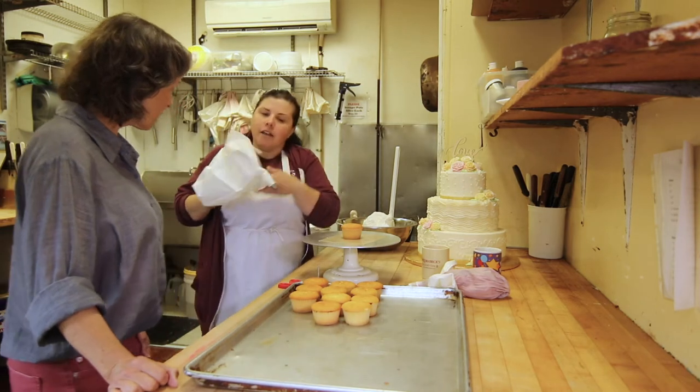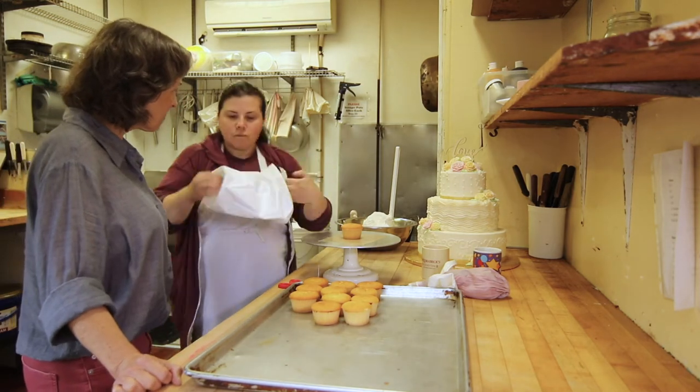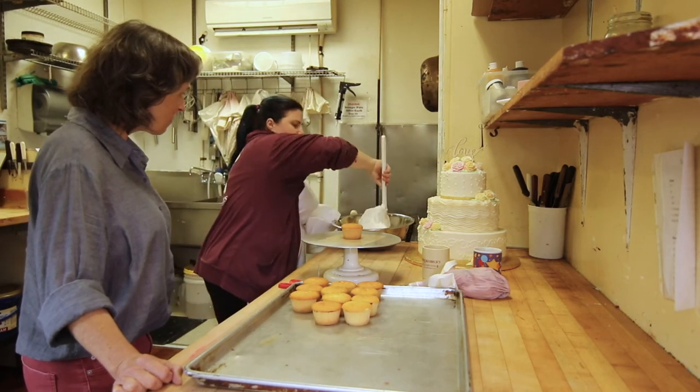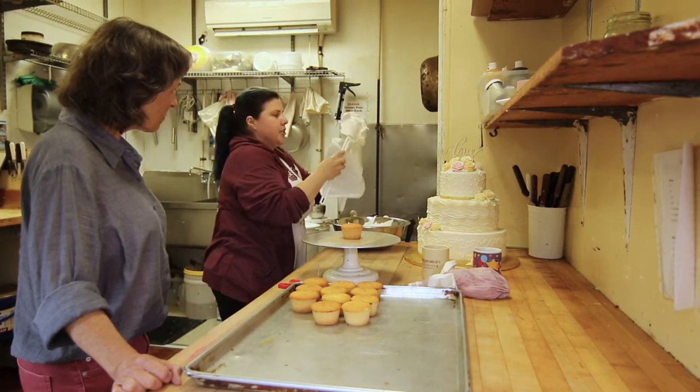So I have a decorating bag, and it has a star tip in it. We're going to fill the bag up — I've already taken the bag and folded it into a cuff. I'm going to take some beautiful, fluffy, delicious icing.